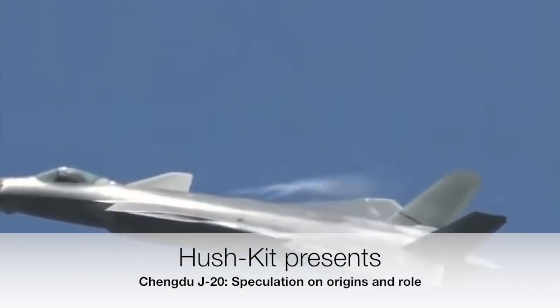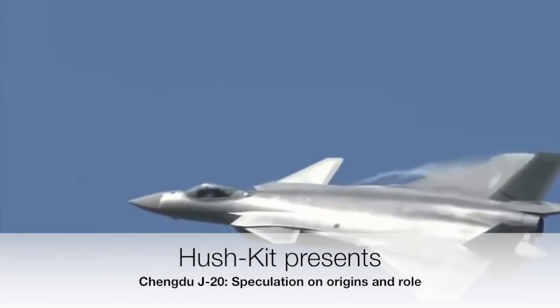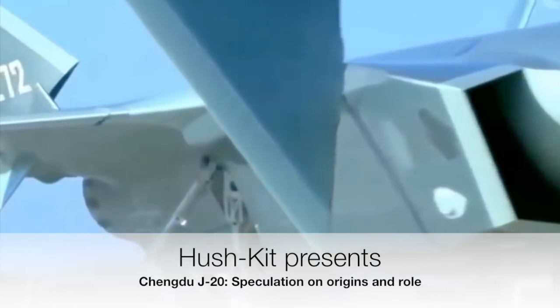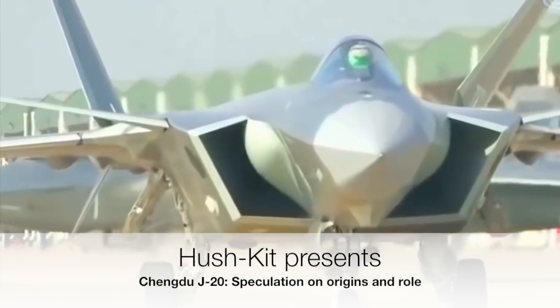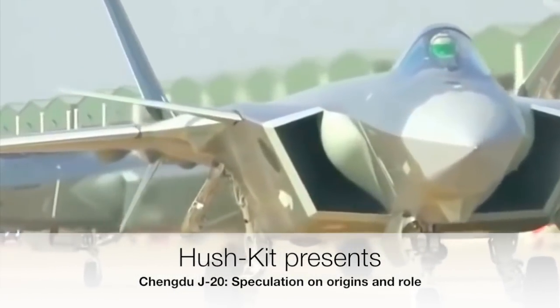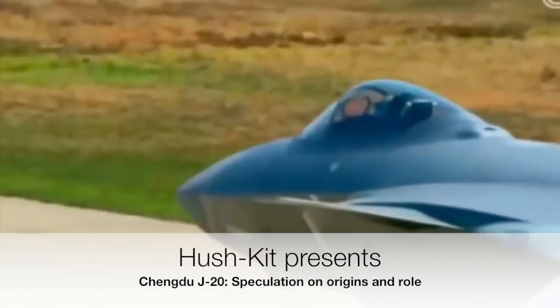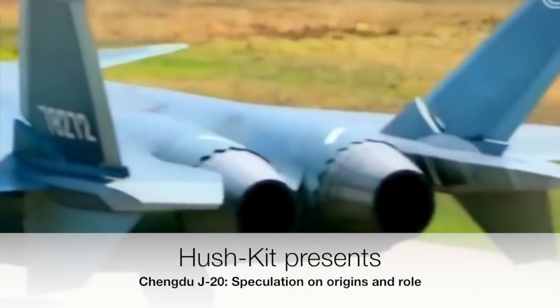The J-20 and the Su-57 are generally described as F-22 Raptor-class aircraft. In many ways this is true, but I think the J-20 is particularly interesting because of its rather different configuration. The J-20 has a canard delta, rather than the essentially tailed delta of both the Raptor and the Su-57. Unlike Typhoon, the canard is not closely coupled to the wing.